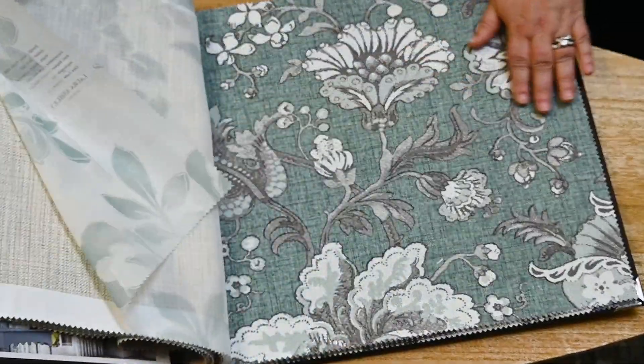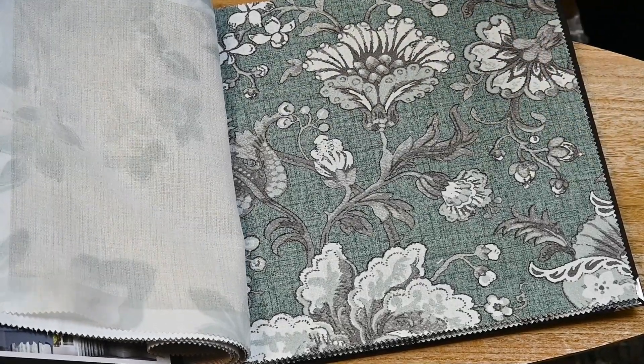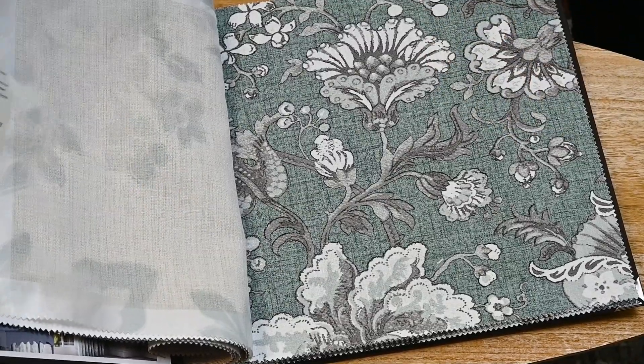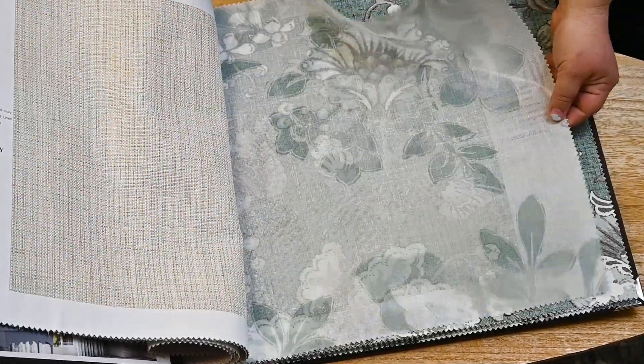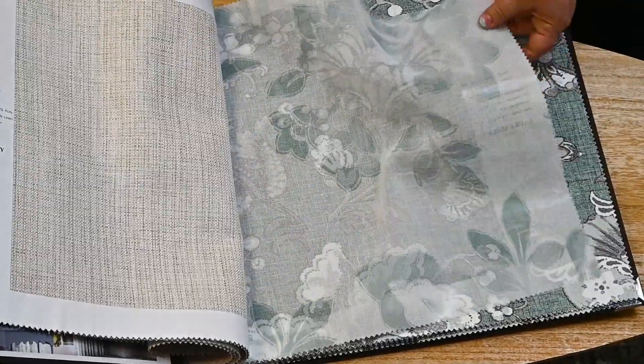Classically ornate, the Porsche design is an intricate print with elements of the Jacobean style. Inspired by a beautiful piece of antique fabric held within the Laura Ashley archive, this timeless print combines simplicity with natural glamour.